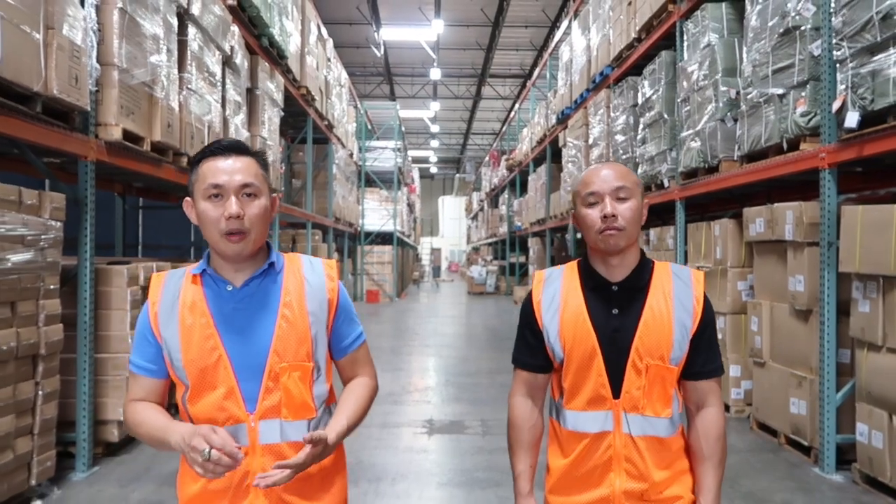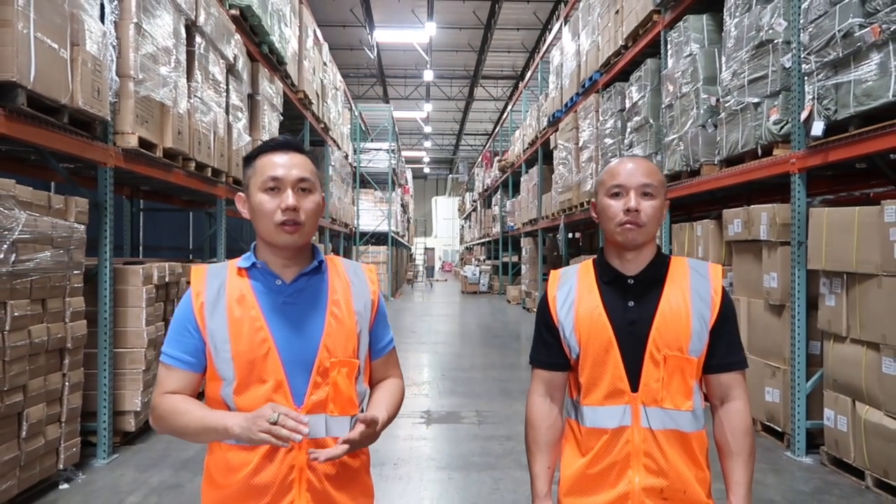Welcome to WorldCard Logistics episode number three. My name is Jimmy. My name is Rudy. In this episode, we're going to talk about our warehouse service and the top three reasons why people use our warehouse.